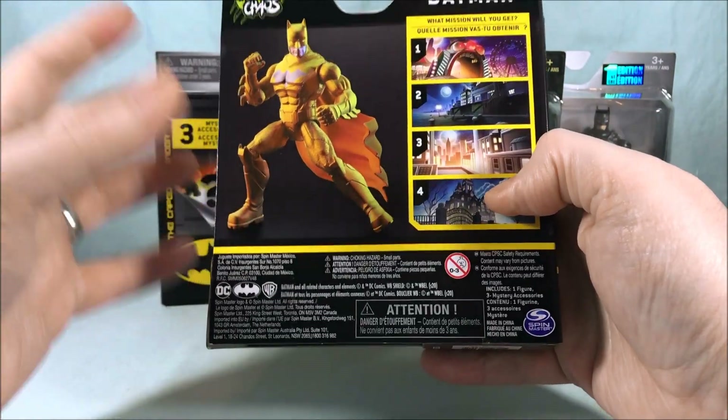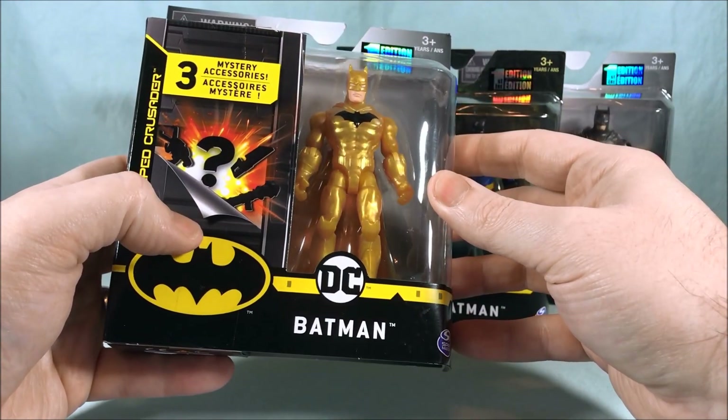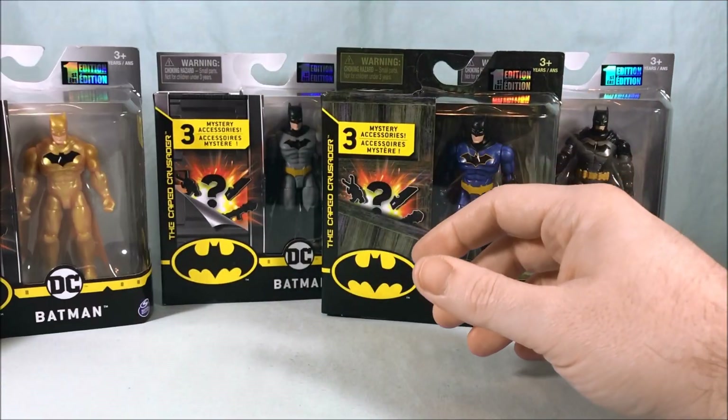I like the packaging — it's compact but it gets across what you need, which I think is good. You don't always need so much packaging. Pretty happy with that. I'm excited to see what these mystery accessories are.